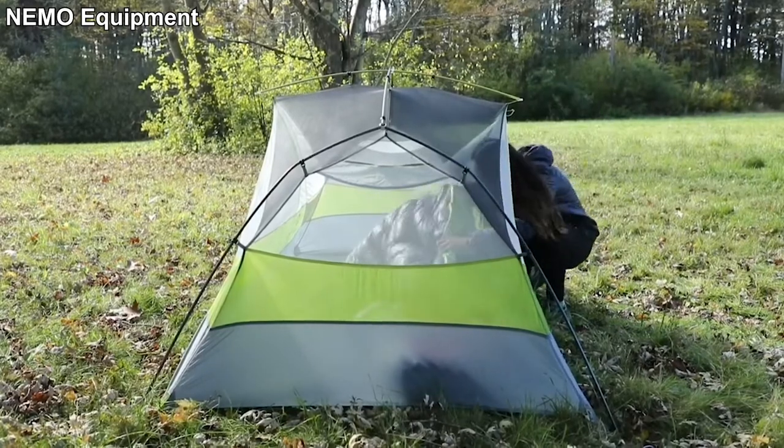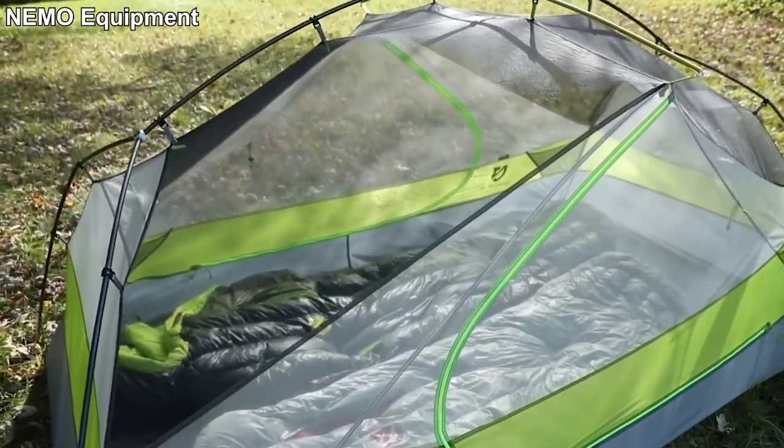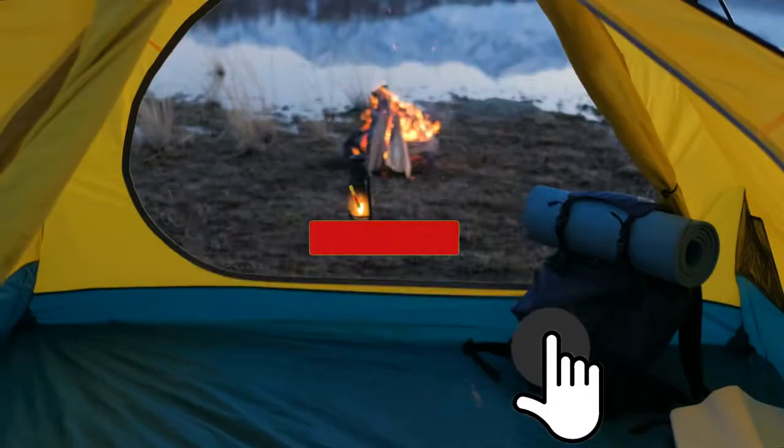When it's not raining, you can remove the fly. Its white mesh walls will give you privacy at night, and its black mesh roof will let you gaze at the stars. The three-person version will cost you about $700.